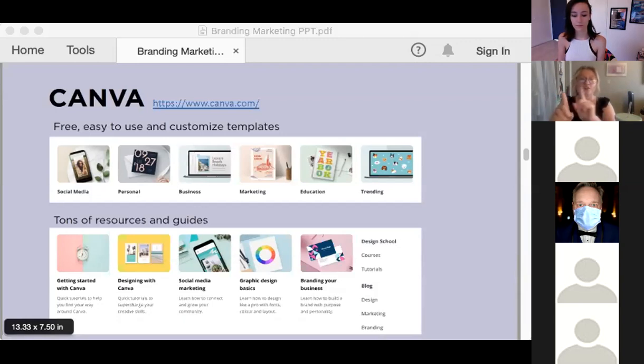Canva offers lots of free resources and guides because so much of their audience is self-taught and learning as they go. It's really great to access and educate yourself if maybe your background isn't in design. Also, if you work for a nonprofit, you can access Canva Pro for free — I believe you just need 501(c)(3) status and it takes just a few minutes to fill out the application.